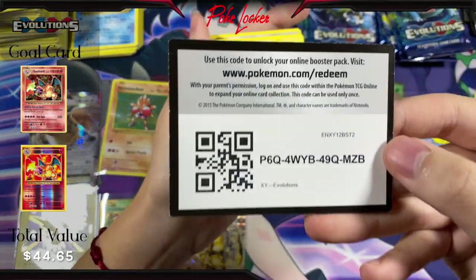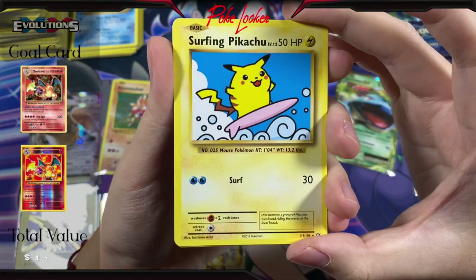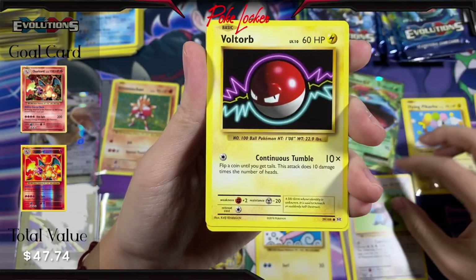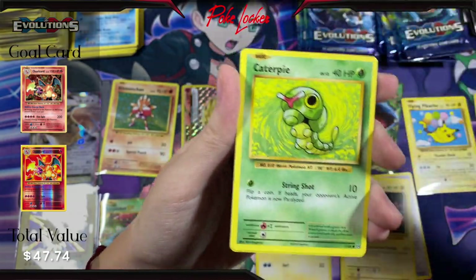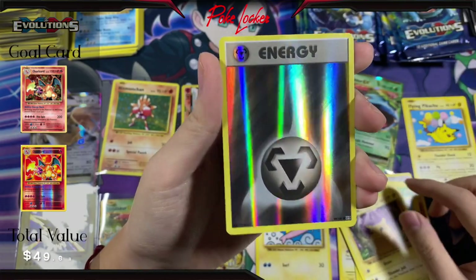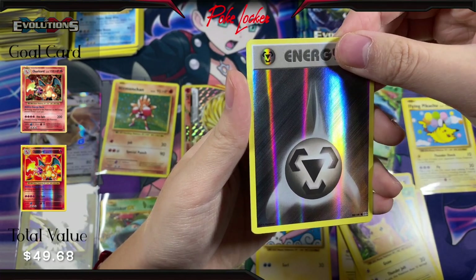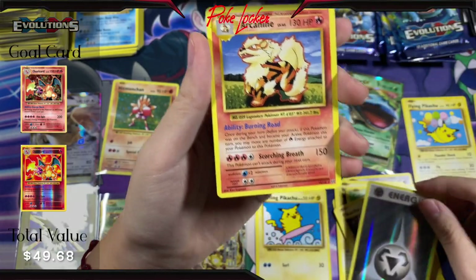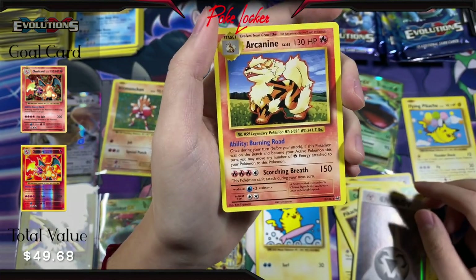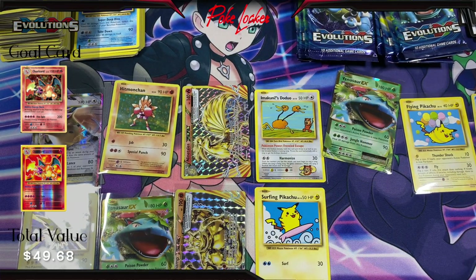Here's the code card. We have Surfing Pikachu Secret Rare — let's add it to our pile. We also have Misty's Determination, Porygon, Voltorb, Diglett, Caterpie, Poliwag, Pikachu, another Reverse Holo Energy card — this time Metal — and I saw the Fire Energy and got excited, but it's an Arcanine, not the Zard we are looking for. Got a little preemptively excited there for no reason.